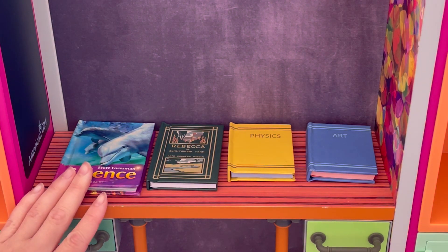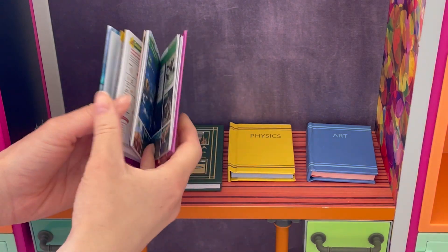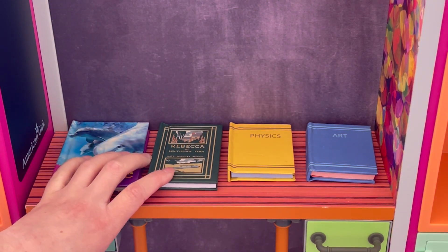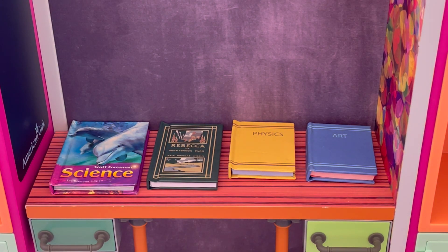We also have a science textbook. When you open it up, it has all the information inside like a classic textbook. We also have a reading book, which is Rebecca of Sunnybrook Farm. There are two more textbooks here — an art textbook and a physics textbook as well.